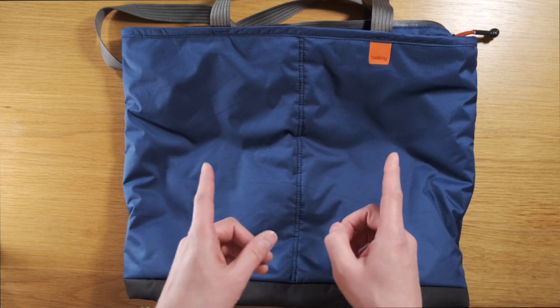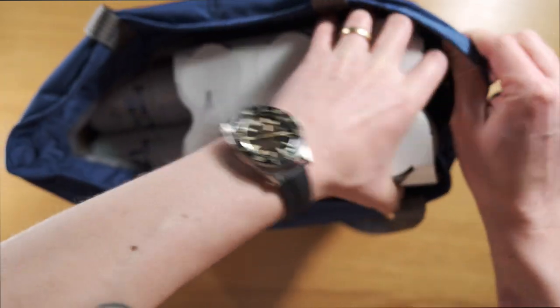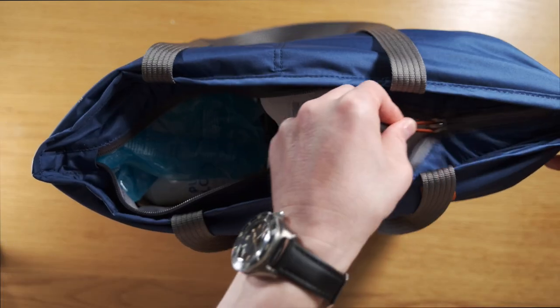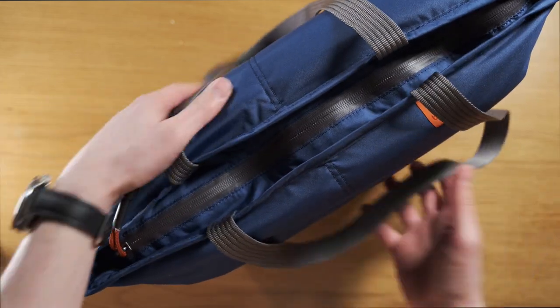Let me fill this up with beer and see how it handles. That's three six-packs and I can also stick in an ice block to keep everything cold. Zip it up and head to the park with the boys.